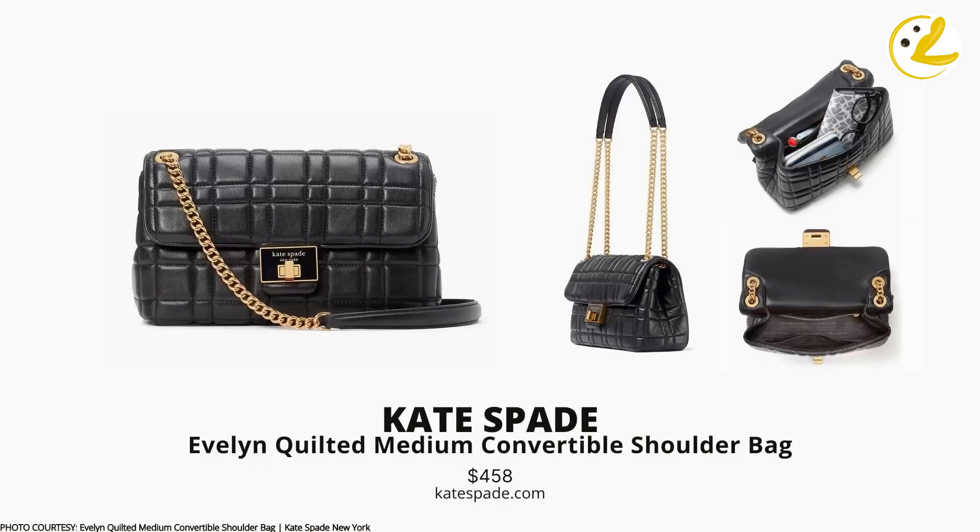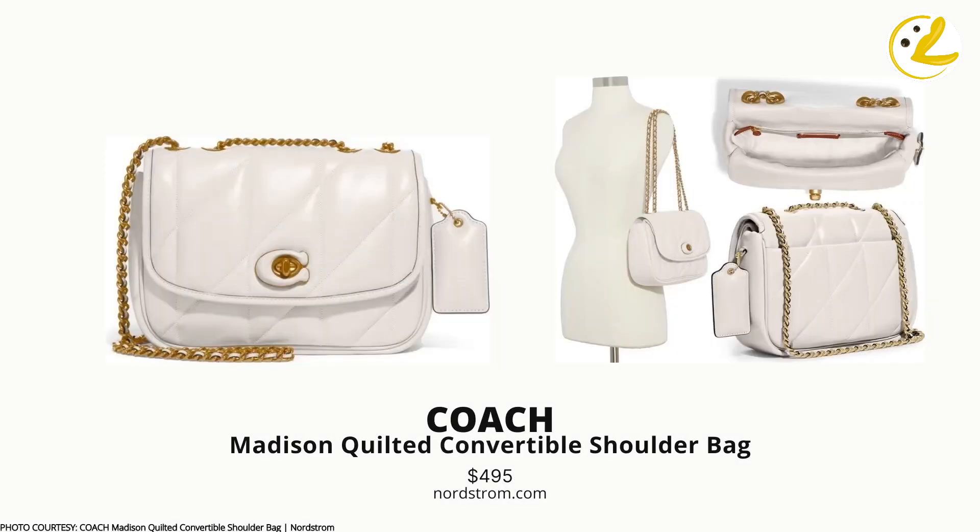Also on the list is the Evelyn Quilted Medium Convertible Shoulder Bag from Kate Spade — quilting all over, and a turnlock. We also have the Madison Quilted Convertible Shoulder Bag from Coach. I love how they incorporated the letter C of the Coach brand as part of the hardware, similar to how Chanel uses interlocking C's as the turnlock hardware. It also has similar characteristics to the Chanel Classic, like the quilting and a chain strap with leather strip woven in between.